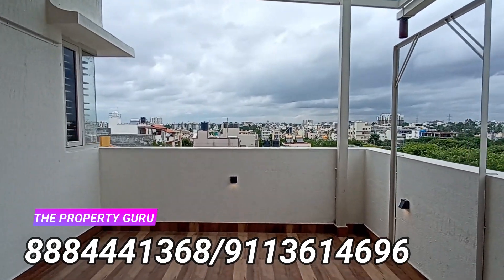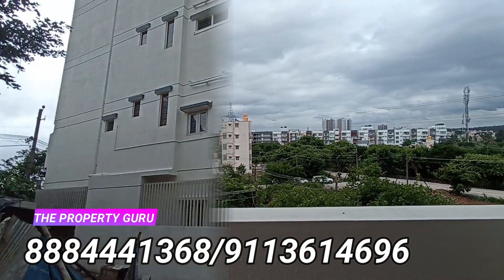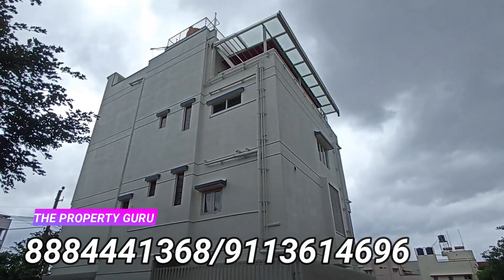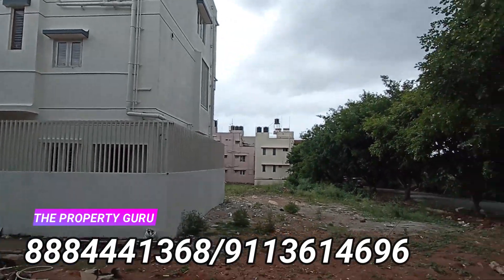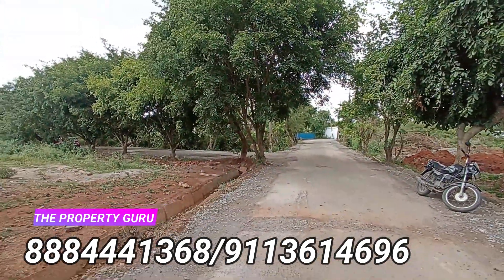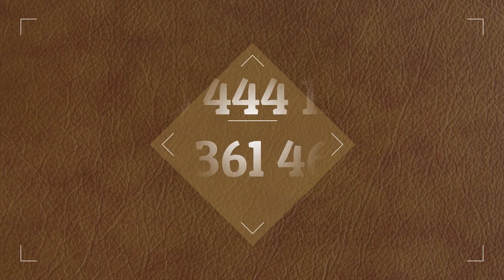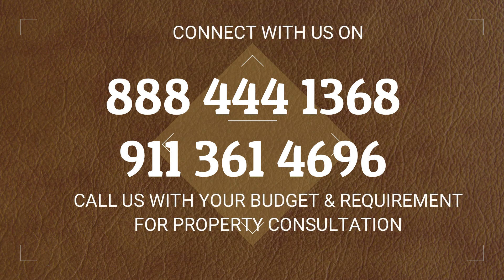If you want to know more about this property or wish to visit, you can dial the numbers given on the screen and connect with the Property Guru to schedule a visit. For any property purchase requirement or if you have a property to sell, connect with the Property Guru to get the best real estate results. Thank you, have a good day.